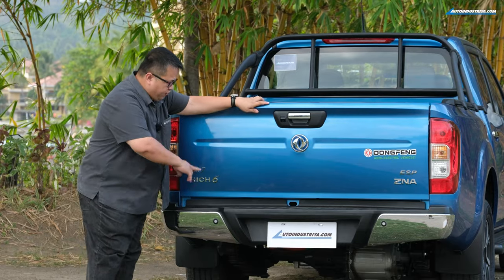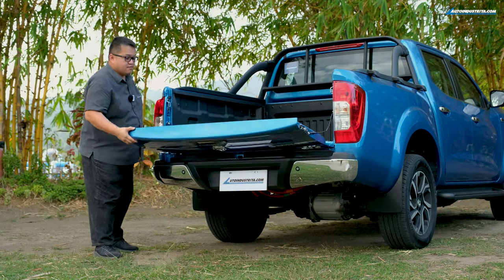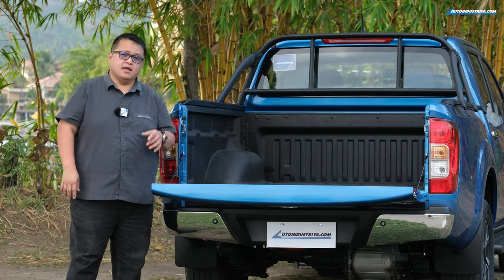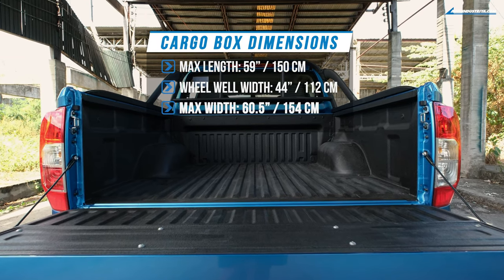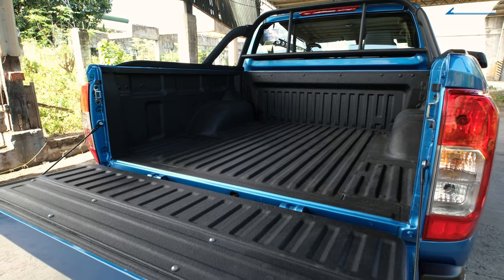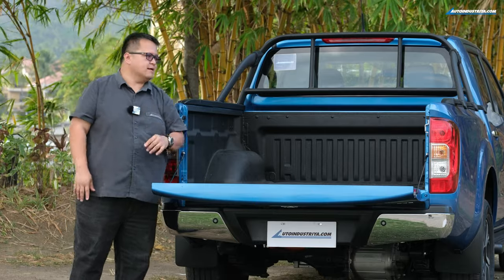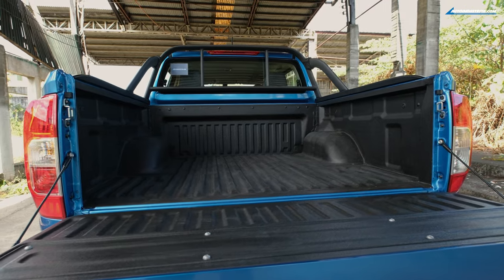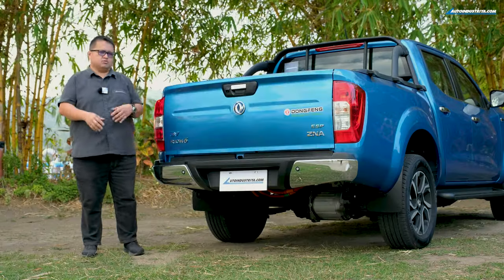The bumper doesn't dip down to give you a lower step — it's a fairly high step. The tailgate has no assist, which I would have wanted. What it does come with is a sizable bed: about 59 inches in length, 44 inches between the wheel wells, and around 60.5 inches at the widest point. Really nice is the spray-on bed liner — this is actually better than an accessory because water doesn't get trapped in the middle. It doesn't have tie-down points inside, which I would have wanted.